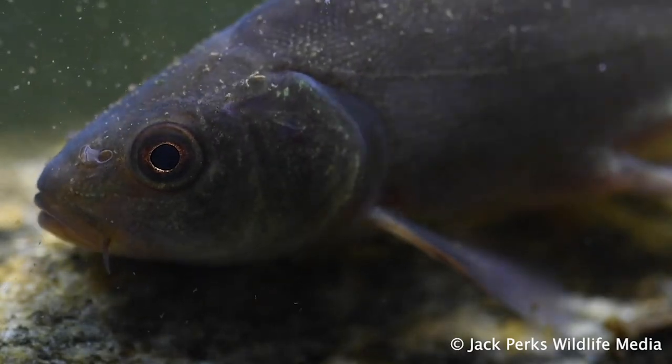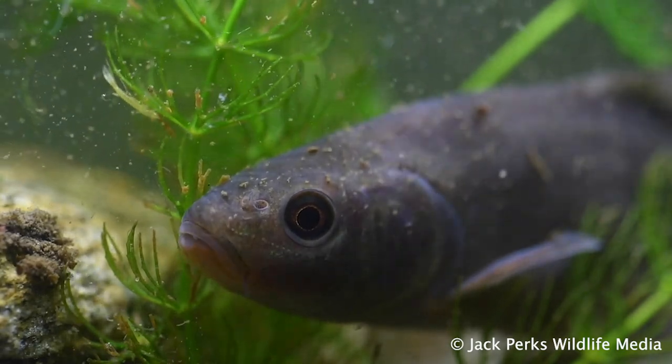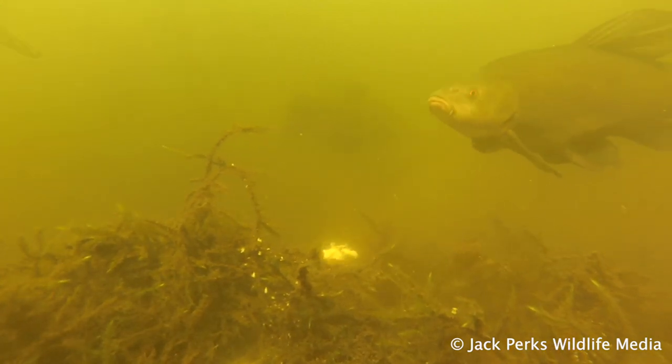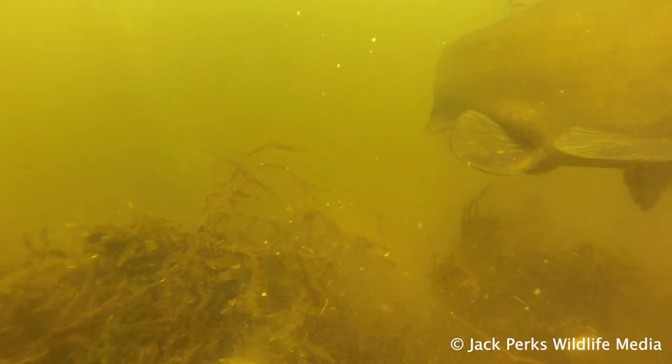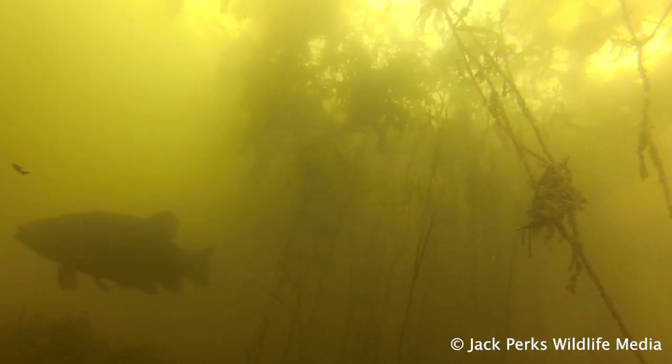These are perfectly suited to life in still water. Tench favour ponds, lakes and dykes though can tolerate slow moving watercourses like canals and the lower reaches of rivers. A bottom feeder, they tend to filter the lake bed for detritus and bloodworm and like to hide away in thick weeds.